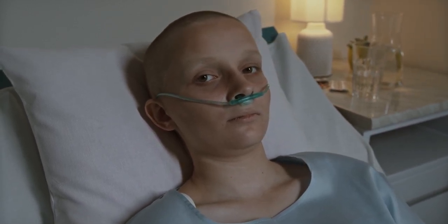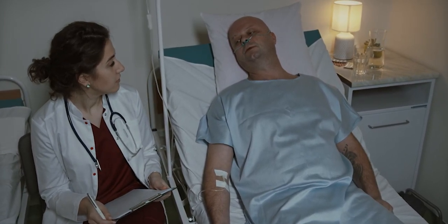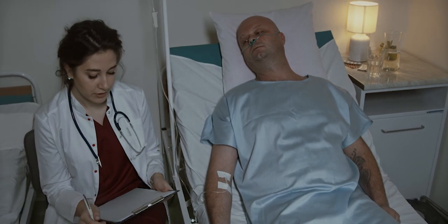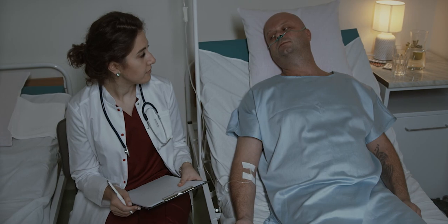Lipomas are soft, fatty lumps that are usually painless and slow-growing. Intraductal papillomas are small, wart-like growths in the ducts of the breast that can cause discharge or bleeding from the nipple.